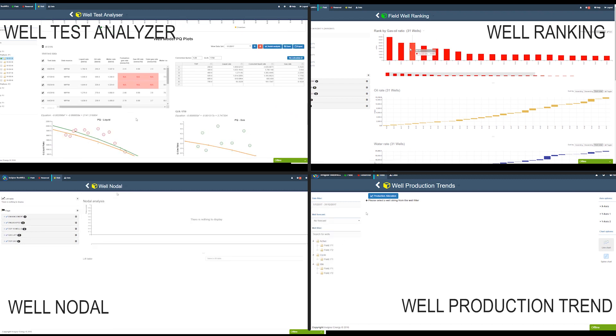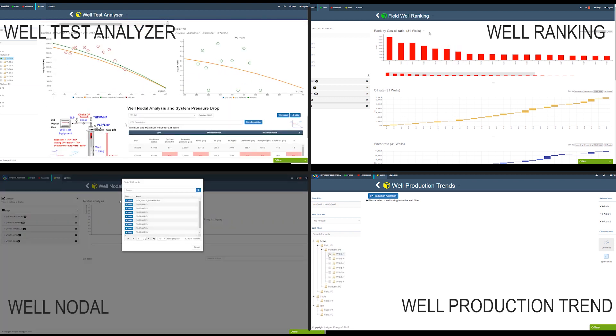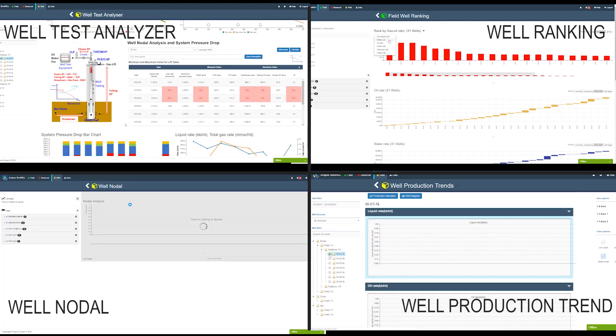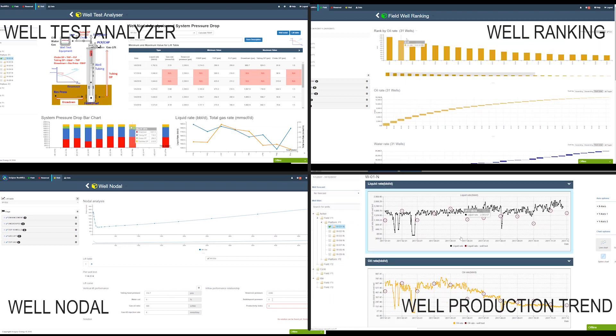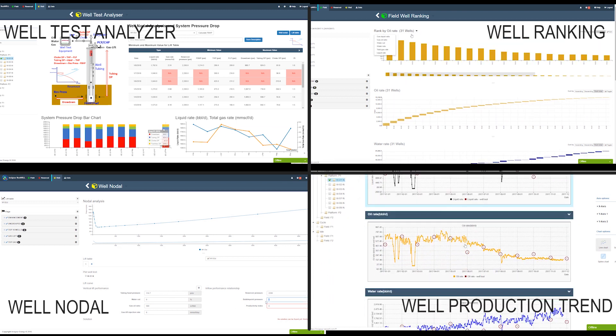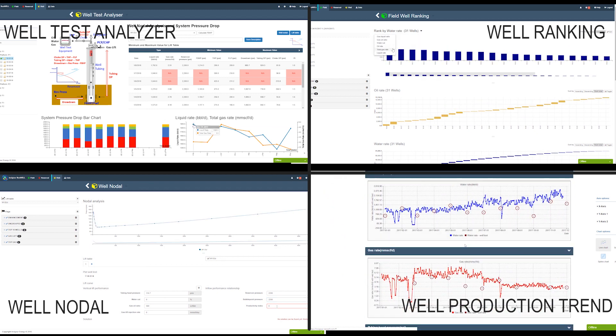In fact, ResWell even goes a few steps further to benchmark data from well test equipment. Simple data analytic plots help engineers to understand oil well performance and discover where to improve. That just makes things easy for everyone in the team.